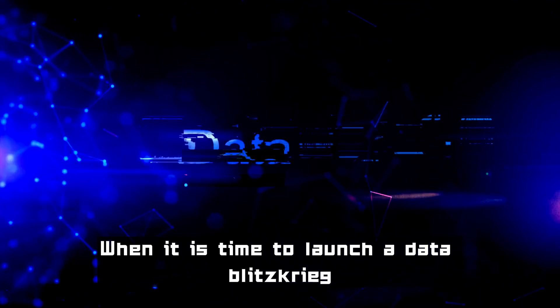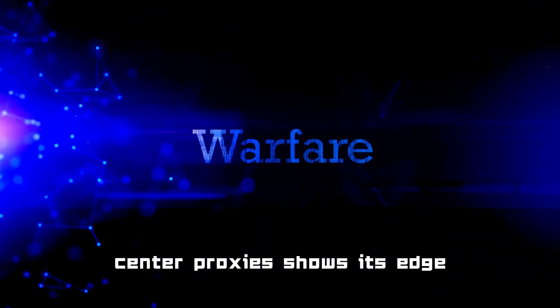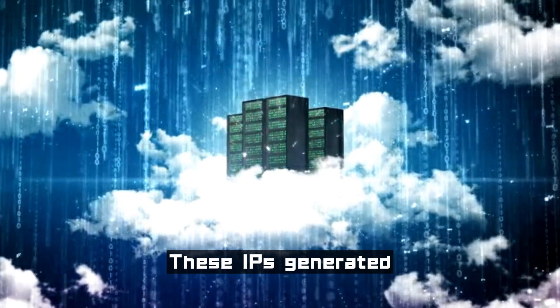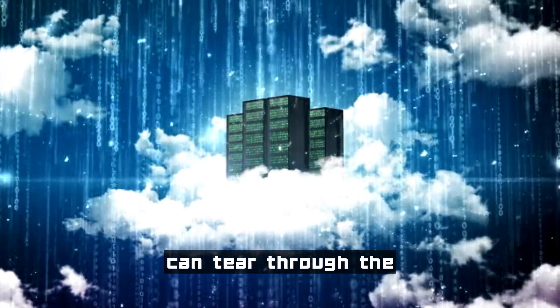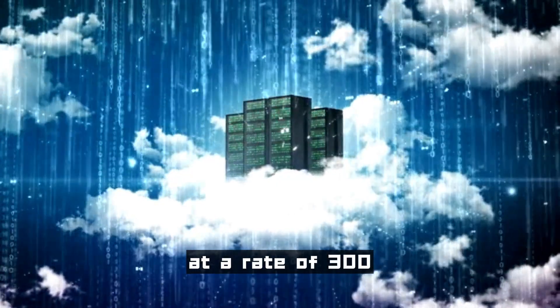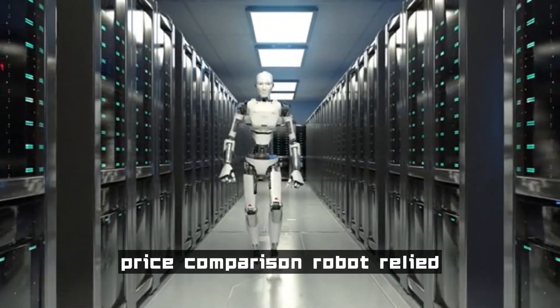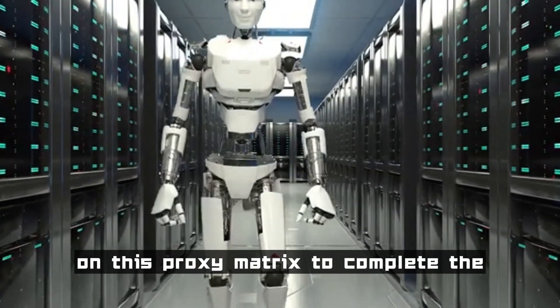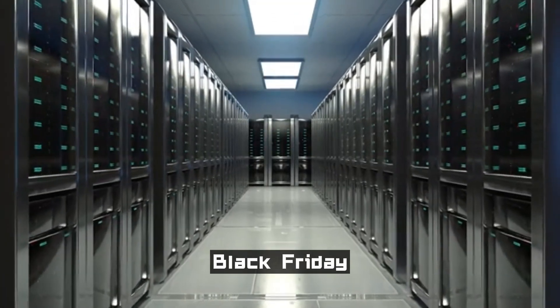When it is time to launch a data blitzkrieg, the digital army of data center proxies shows its edge. These IPs generated in batches from cloud server clusters can tear through the defenses of e-commerce price monitoring systems at a rate of 300 requests per second. Walmart's price comparison robot relied on this proxy matrix to complete the collection of millions of data points per minute during Black Friday.